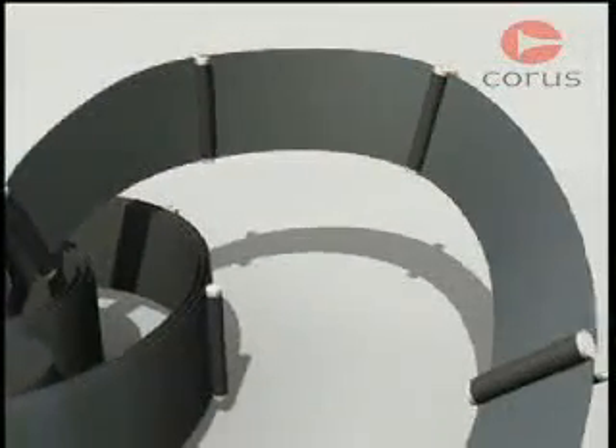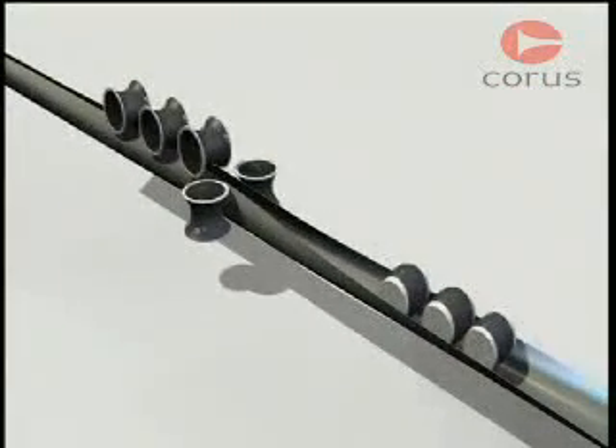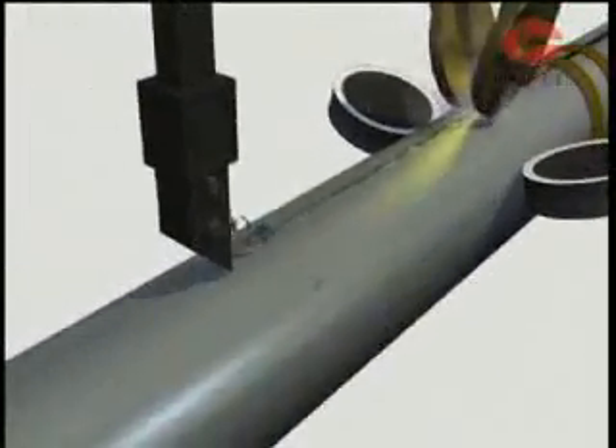The production process used here is the welded tube method. Tube sizes of up to 500mm diameter are made from flat steel strip, roll formed into a tube shape and the edges joined together by high frequency electric resistance induction welding.